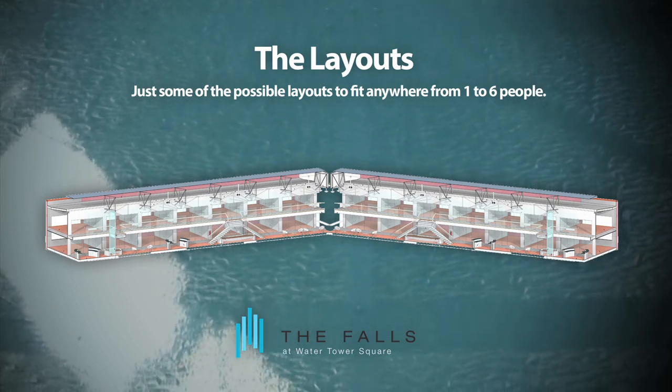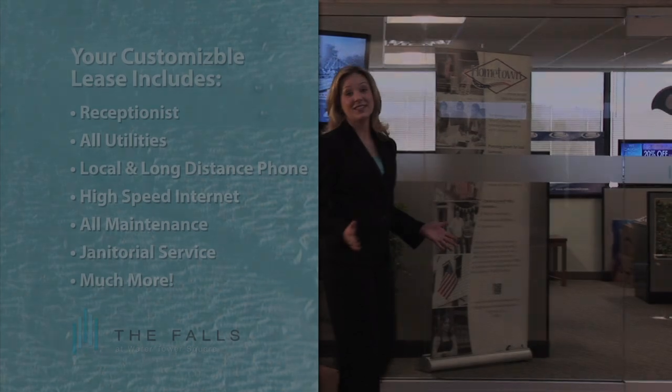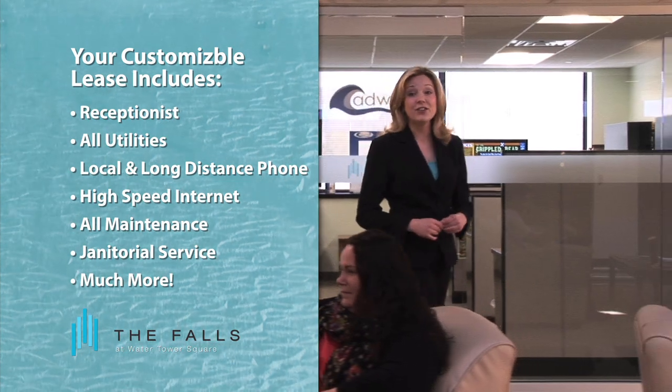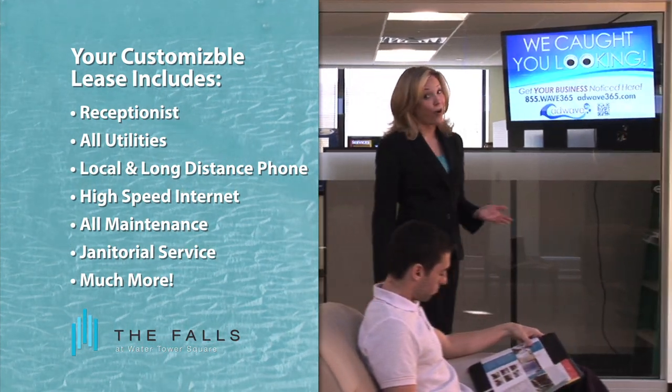Flexible lease options are available from a single day to any number of years. Whatever the case, your customizable lease includes a receptionist, all utilities, local and long-distance phone, high-speed internet, all maintenance, janitorial service, and more. It truly is all-inclusive.